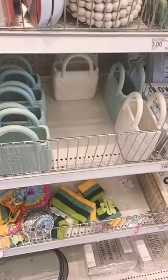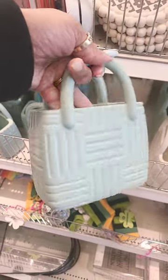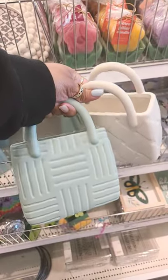There's some new finds at the dollar spot. Look at this cute little handbag vase — oh my goodness, for $5! I'm so tempted. There's also this one — oh my gosh. Which one would you pick out of these two?